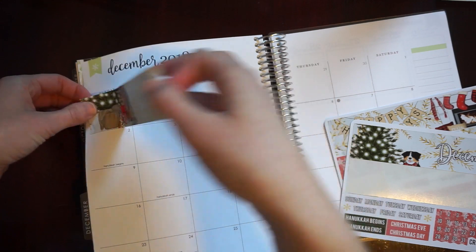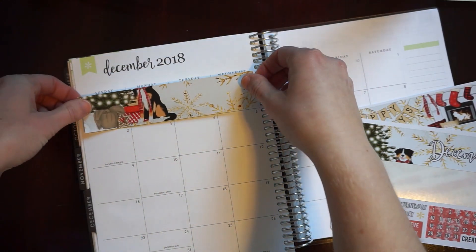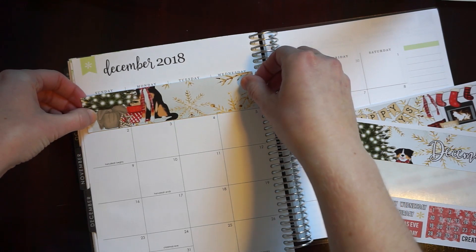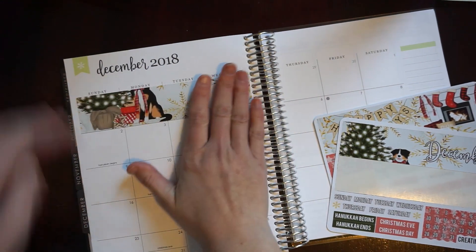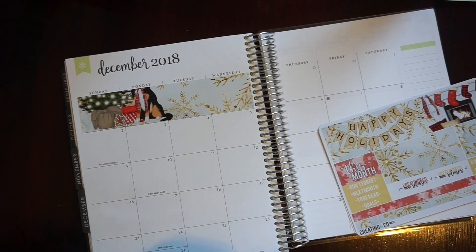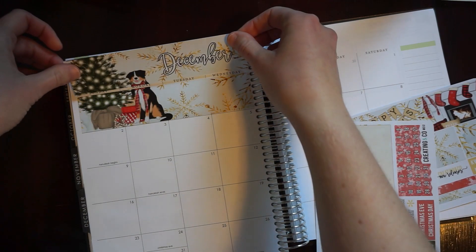Creating & Co. kits are the only monthly kits I've ever used in my planner. I'm not entirely sure what I'm going to do next year in my monthly spread because I am moving into a traveler's notebook, and I don't know if I want to decorate my monthly spread or if I want to just write in it.